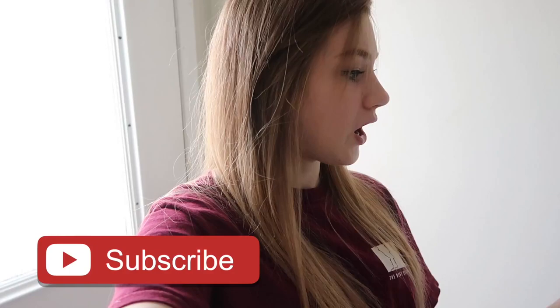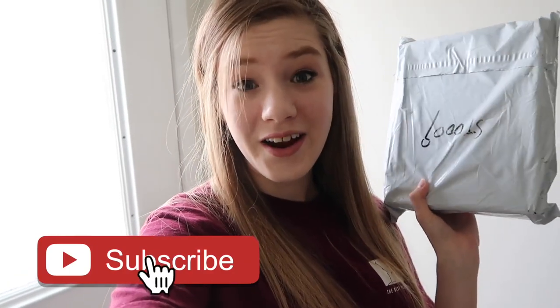I just check like 50 times when I'm waiting for a package to see if somebody left it. But nope, it was there. And I am really, really excited to show you guys what this is.